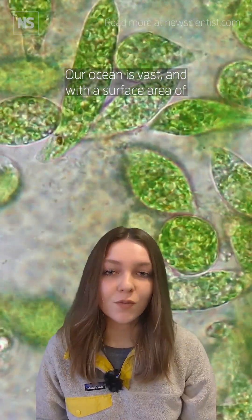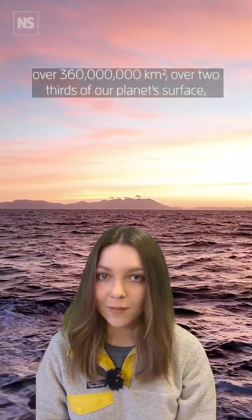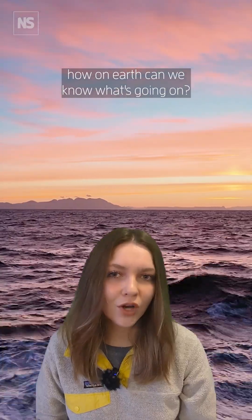Our ocean is vast, with a surface area of over 360 million square kilometres — over two-thirds of our planet's surface. How on earth can we know what's going on?